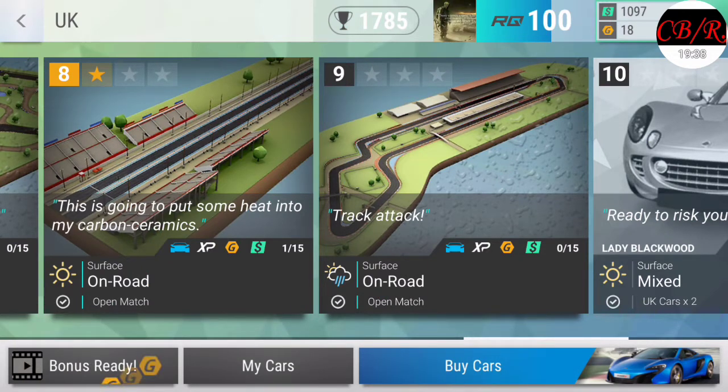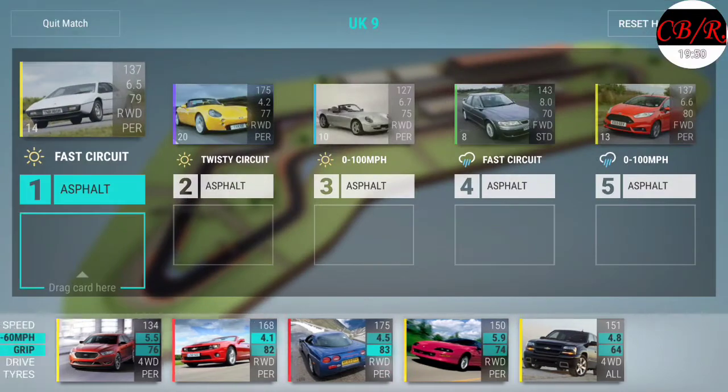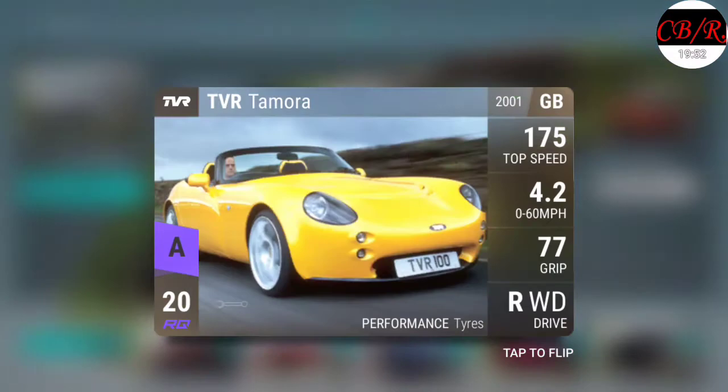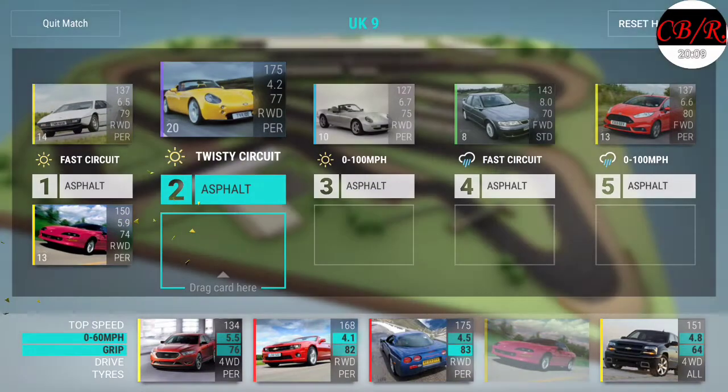Lady Blackwood. You know what, screw it - I think I'm gonna go for one more run. This is insane, oh man. What is this thing? TVR - them are some weird cars, really weird cars. Fast circuit. What is this - Lotus Esprit? That's what it is, yeah.